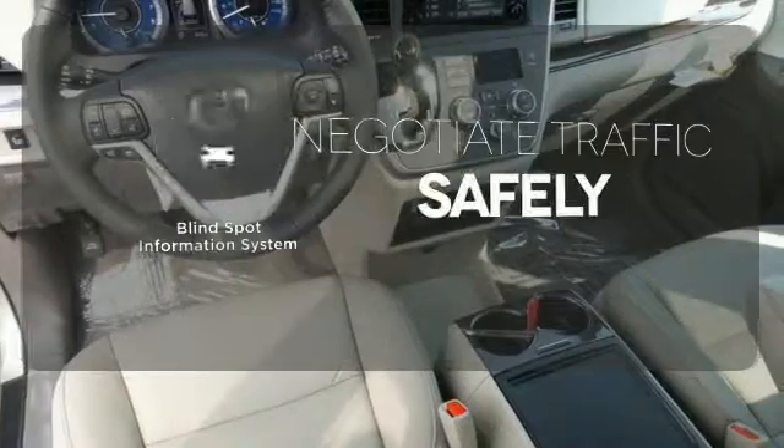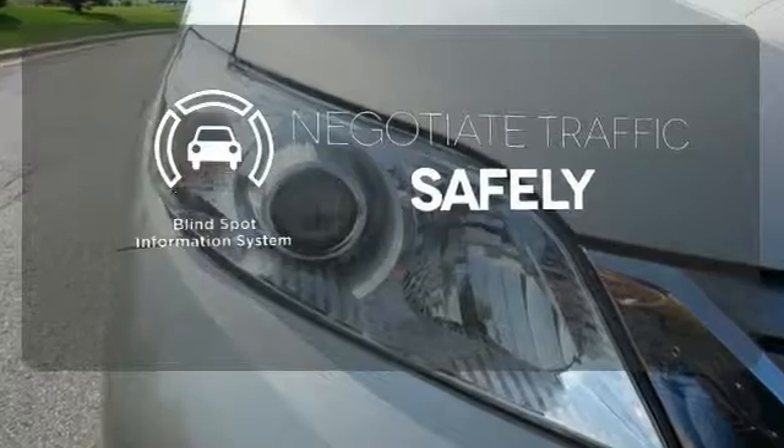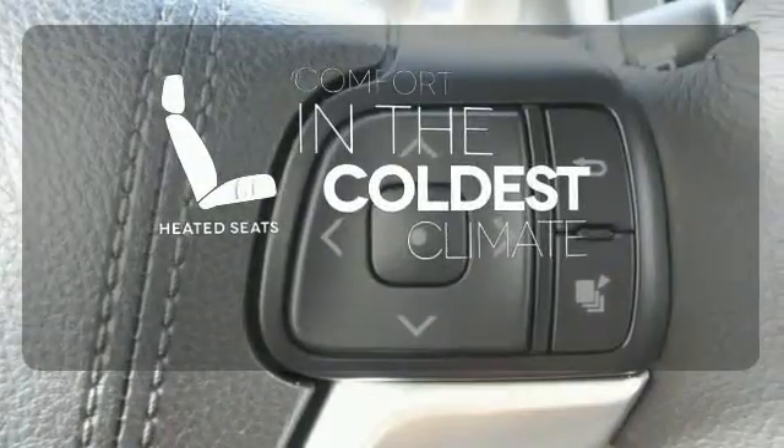Safety comes from being aware of your surroundings, and for that, the blind-spot indicator can't be beat. The heated seats keep you comfortable, no matter how cold it is.